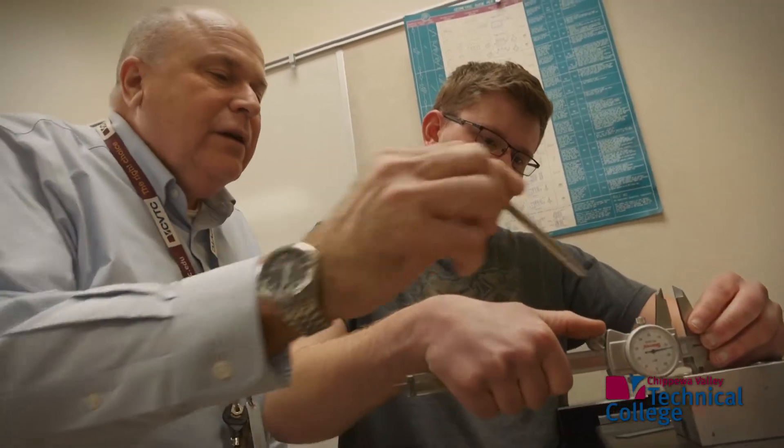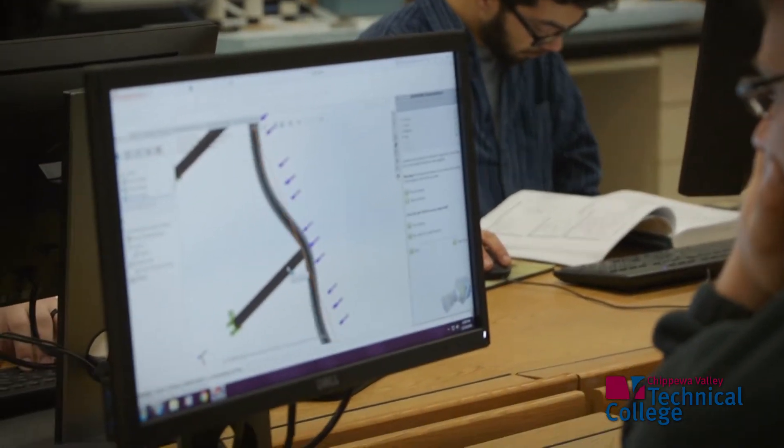We partnered with Chippewa Valley Technical College because they're the subject matter experts when it comes to providing good technical knowledge, as well as providing it in a training-based environment that's good for us as well as for them.